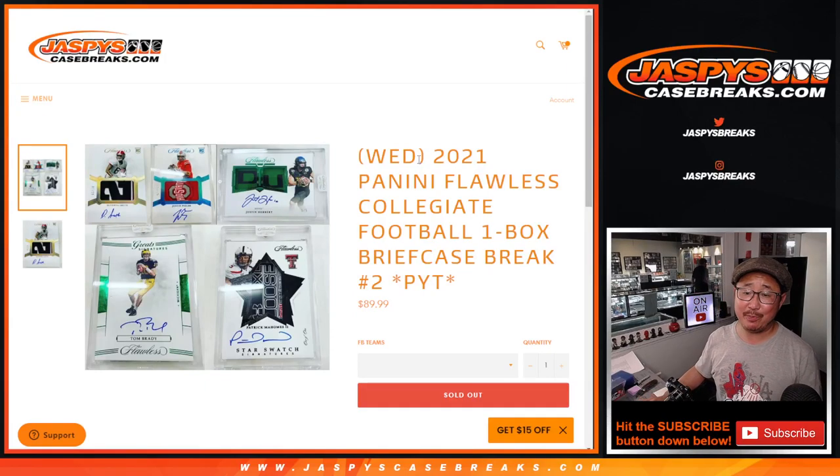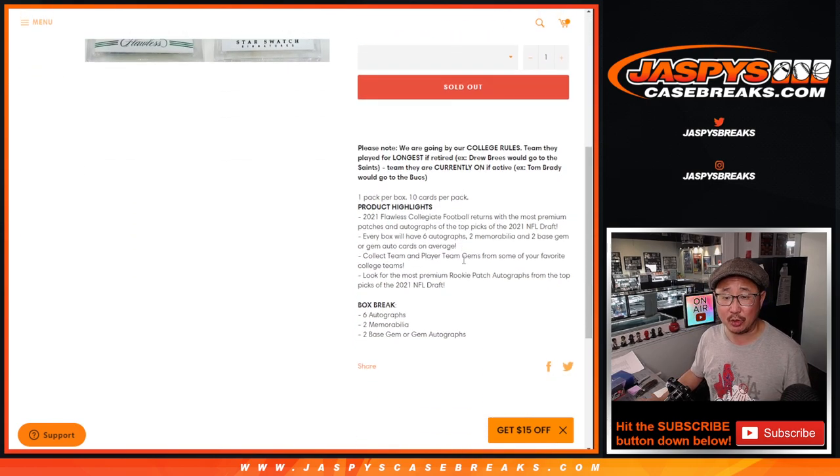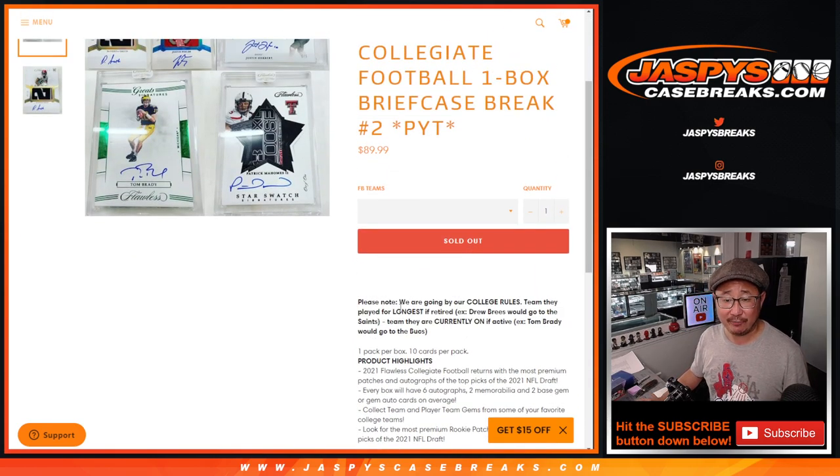Hi everyone. Happy new release day. Happy Wednesday. I'm Joe from jaspieascasebreaks.com with 2021 Panini Flawless Collegiate Football. One box or one briefcase break. Pick your team, number two. Some pretty nice stuff right here.